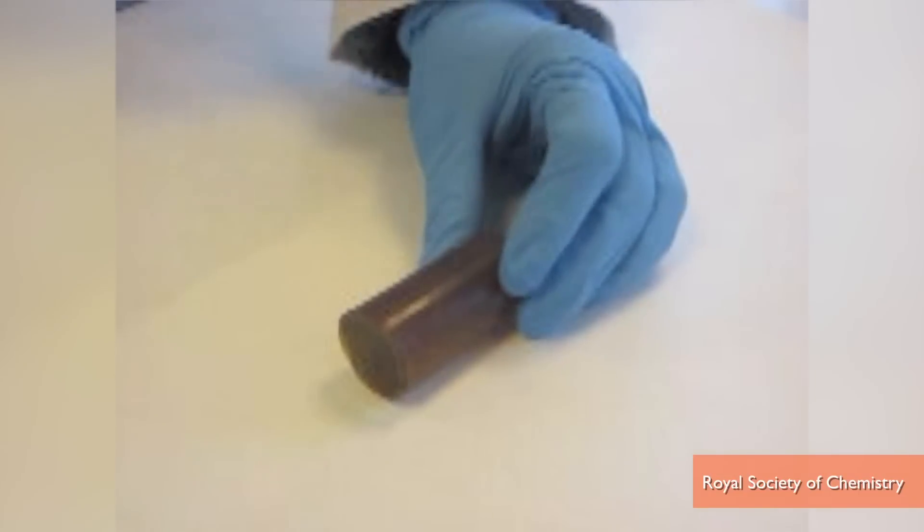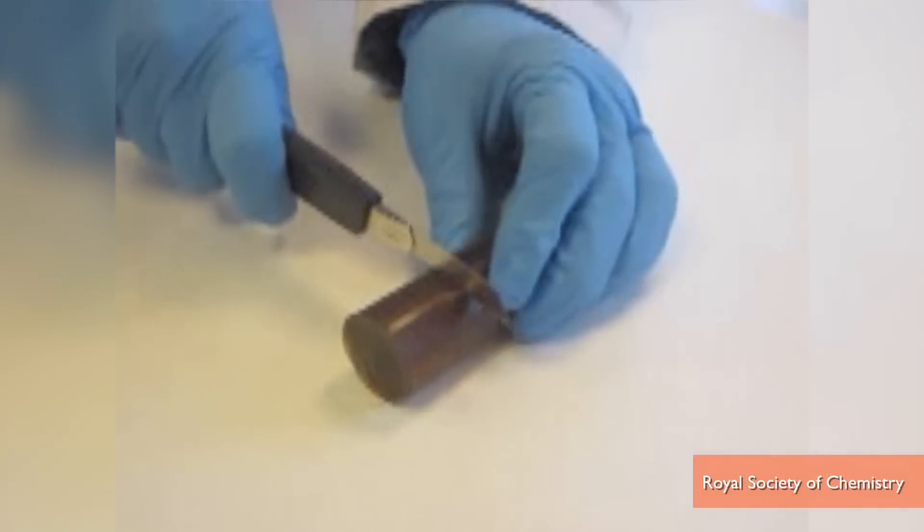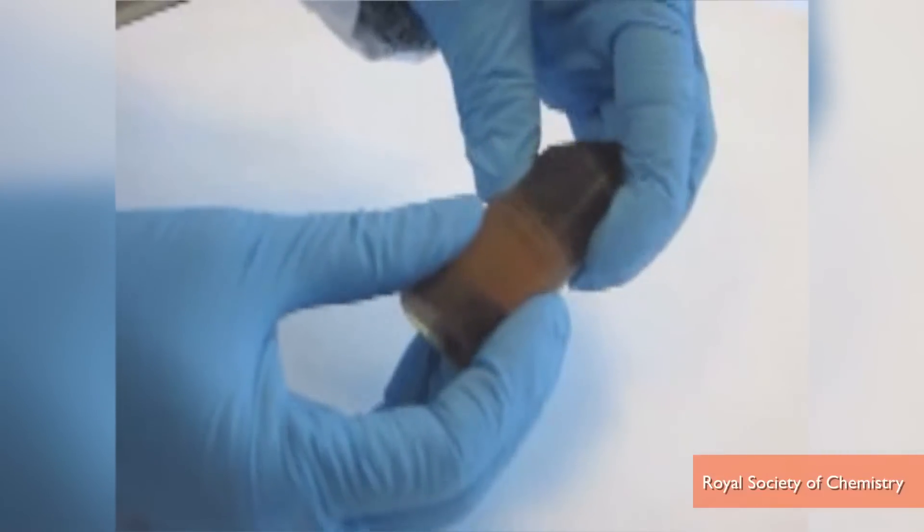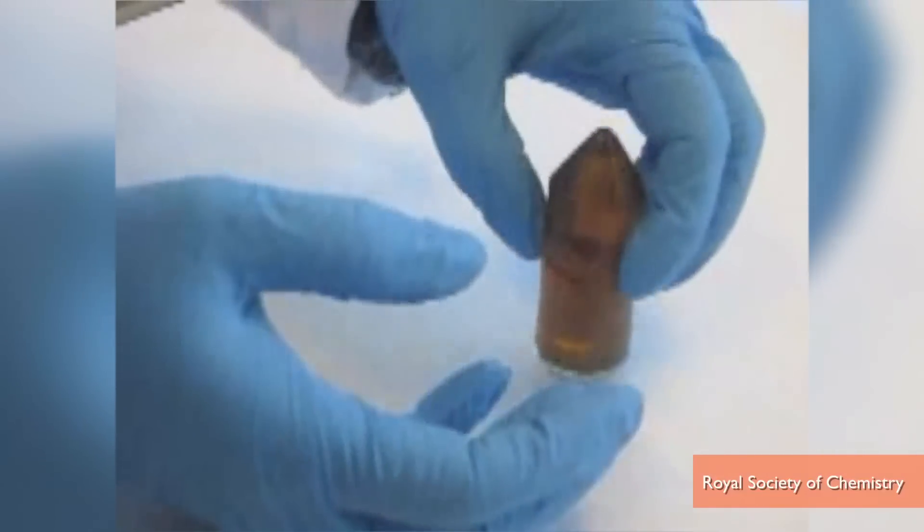Researchers in Spain say they've developed the world's first self-healing polymer, which can spontaneously repair and rebuild itself. Dubbed the Terminator, researchers show how they cut a piece of the polymer apart, then set the two pieces together — and without any pressure, light, or temperature change,